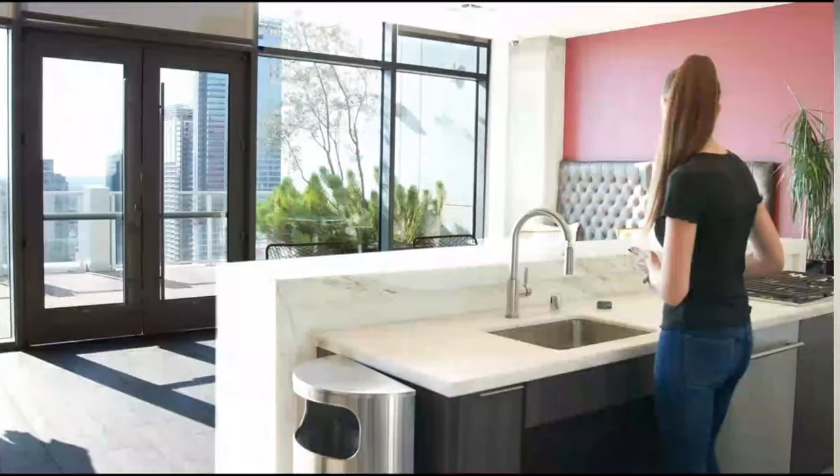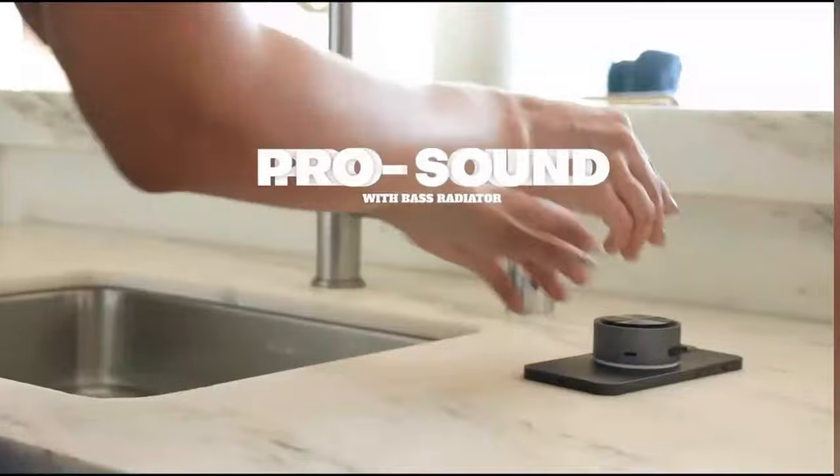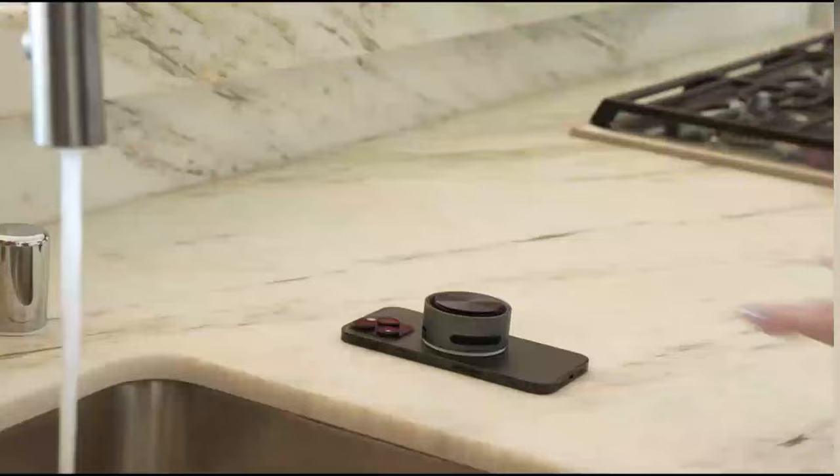It also works as a 15-watt wireless charger and a 1280 power bank. That means your phone will never run out of battery, whether you're at home, in the studio, or out and about. Meet MagBeat, your ultimate sound buddy.